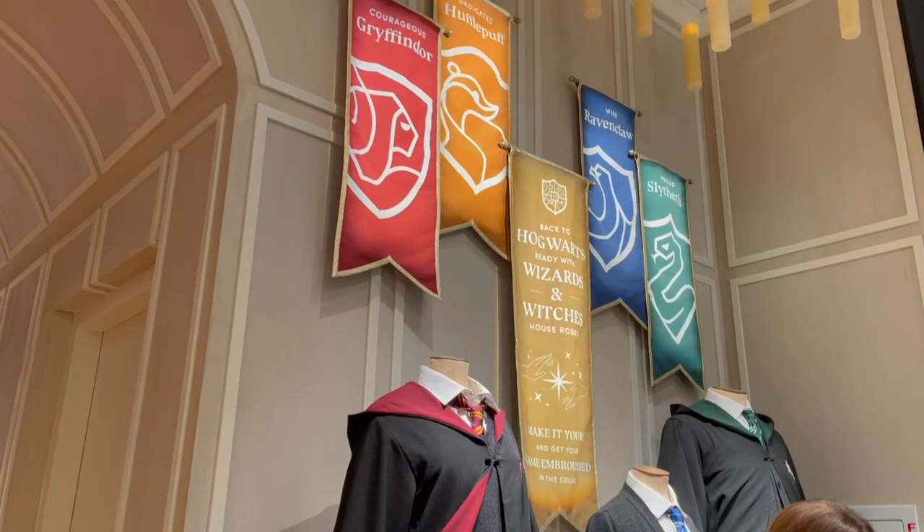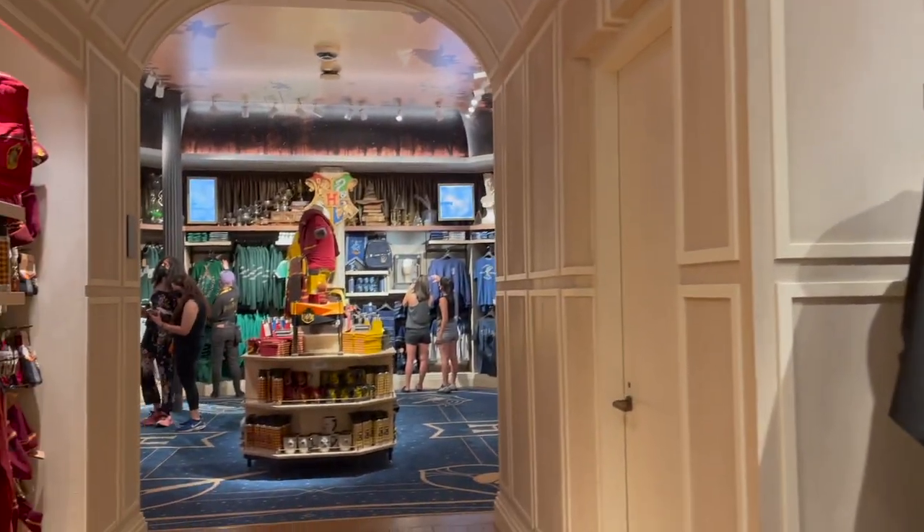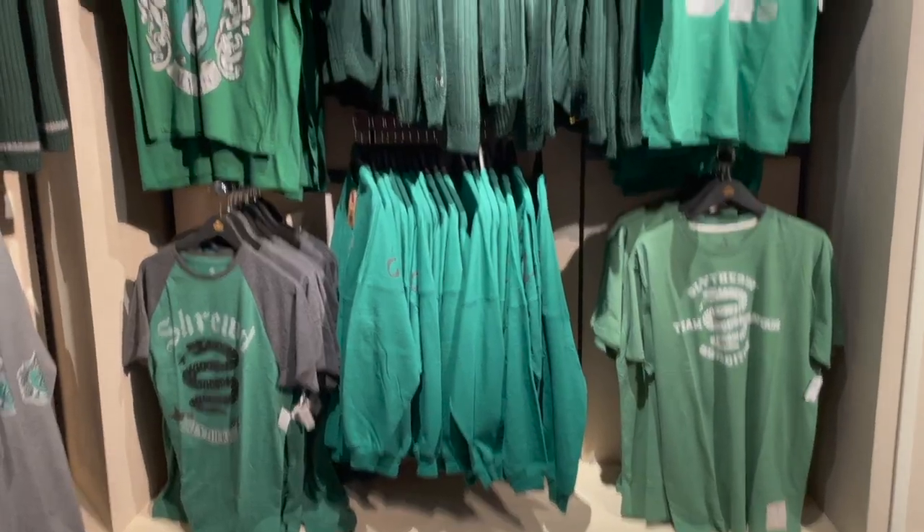Now to enter into the house apparel area, where you can find apparel and merchandise from every Hogwarts house, including your favorite.